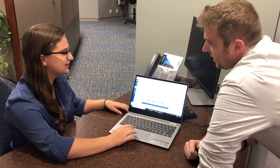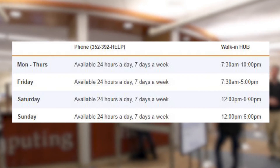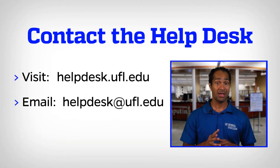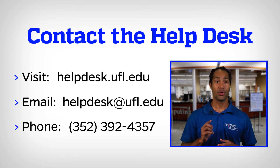Those are just a few of the services we provide for students, faculty, and staff seven days a week. If you'd like to get more information, visit helpdesk.ufl.edu, email us at helpdesk.ufl.edu, or call us at 352-392-HELP-4357. Go Gators!